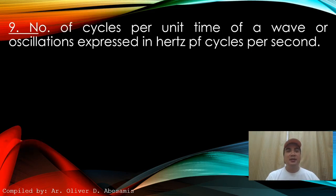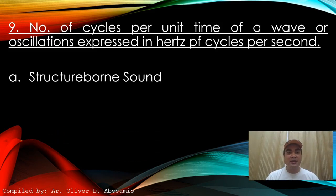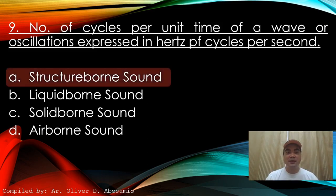Next: Number of cycles per unit time of a wave or oscillation, expressed in hertz (cycles per second). A. Structure-borne sound. B. Liquid-borne sound. C. Solid-borne sound. D. Airborne sound. Answer: A. Structure-borne sound.